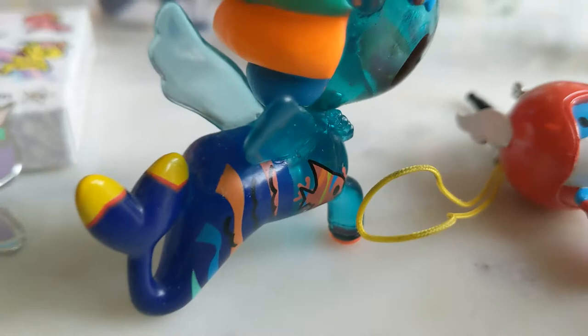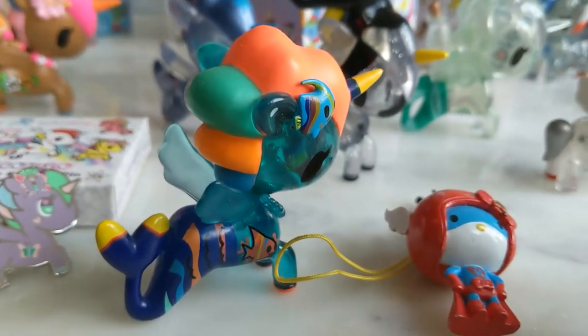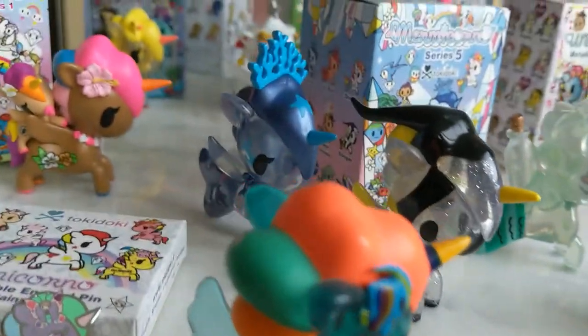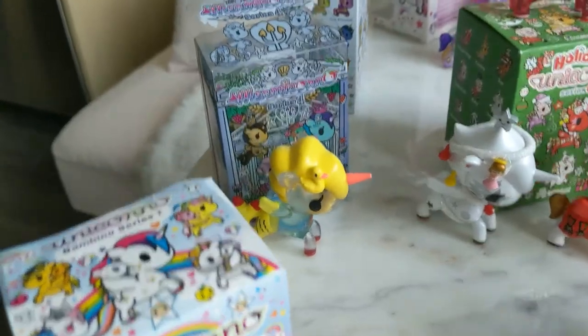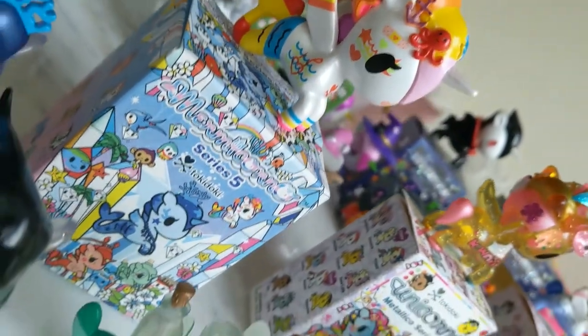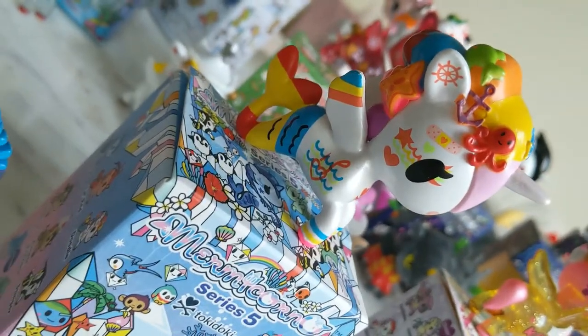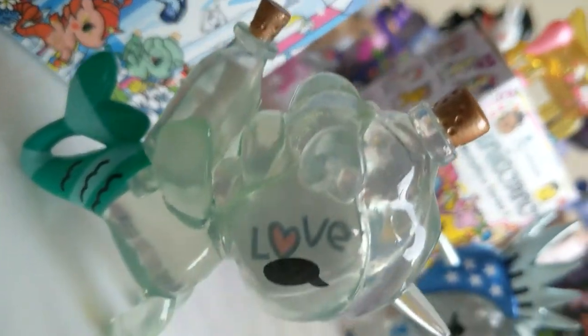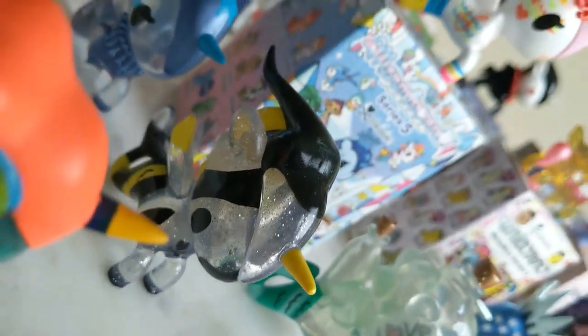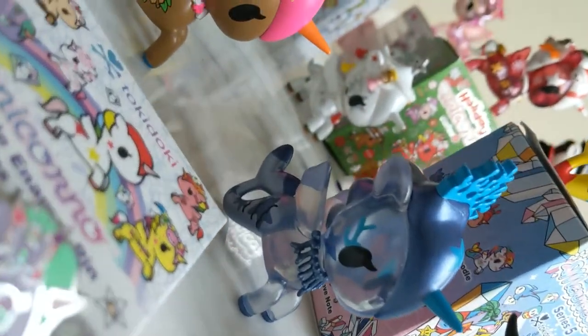The first Mermicorno I have is Series 2 — this is Aquaria. I've got Mermicorno Series 4 with Patita, who is a little duckling. Then we've got Mermicorno Series 5 with Doodle, Love Note, Stinger, and Azura.